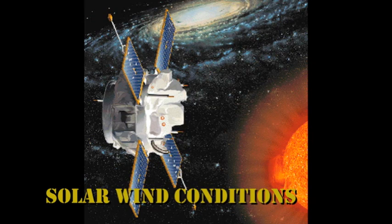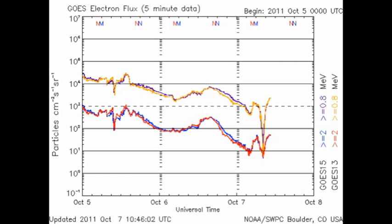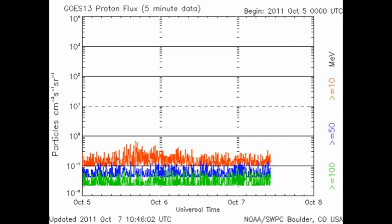From the ACE data we can see that the density of the solar wind has remained very high for the last 24 hours. The velocity has been fluctuating quite wildly, but the temperature of the solar wind has been very low, just above 10,000 degrees. The high energy electron flux at geosynchronous altitudes has been steadily declining for the last 48 hours. There's been no sign of any proton events in that same timeframe.